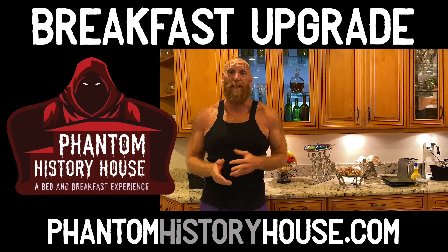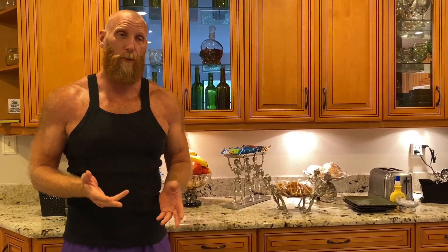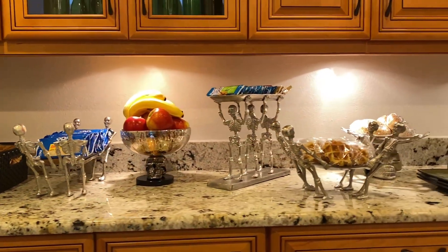Hey, Steve here at Phantom History House, and I'm excited to let you know that we have upgraded the presentation of our breakfast. We are already shopping for Halloween things of course, and we found these really cool skeleton serving platters that will now greet our guests when they come downstairs in the morning to have breakfast.